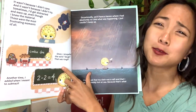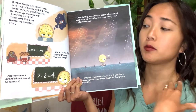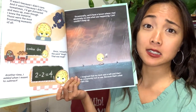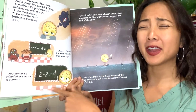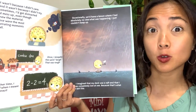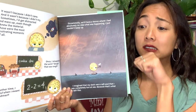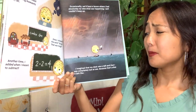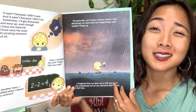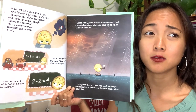Once I misspelled the word 'dough' — D-O-U-G-H — that's a tricky one. Another time I added when I meant to subtract. What is two minus two? Zero! Have you ever made that mistake of adding instead of subtracting? Occasionally we'd have a lesson where I just had absolutely no idea what was happening. I just couldn't keep up. I imagined that my desk was a raft and that I was completely lost at sea. What did you do, my friends? How did you figure it out?